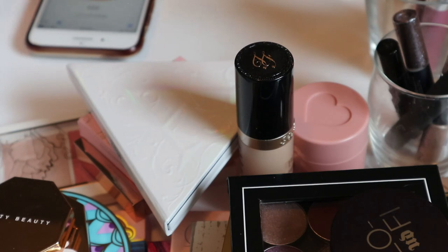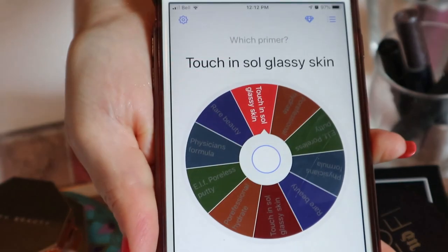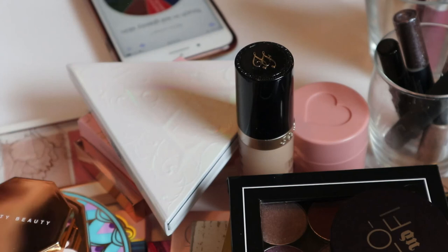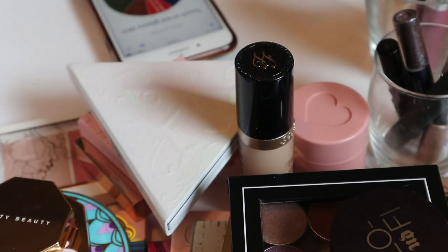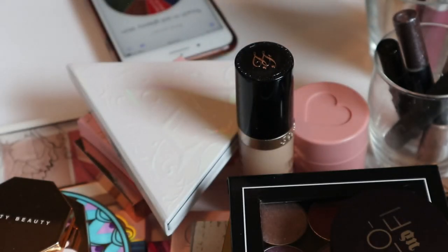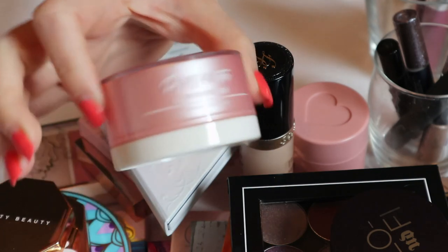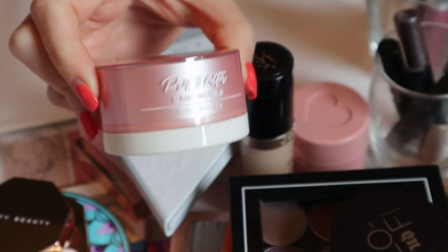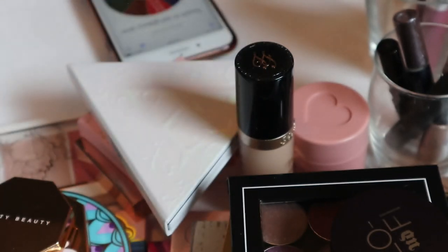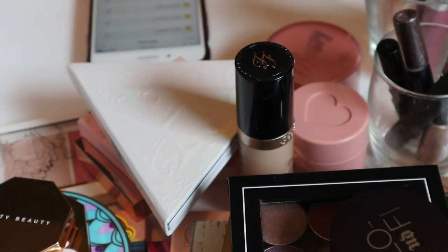For primer, I didn't keep the Physician's Formula one, so I need to choose one. The spin landed on the Touch & Soul Glassy Skin Balm — the Pretty Filtered Glassy Skin Balm — which I just mentioned in my last video as something I wanted to try. I'm excited because I really don't know much about this product and it sounds like something I'll like.